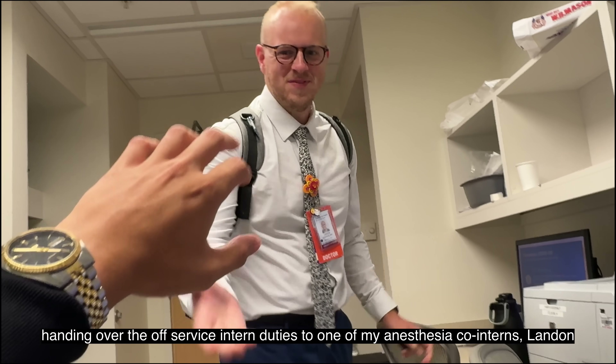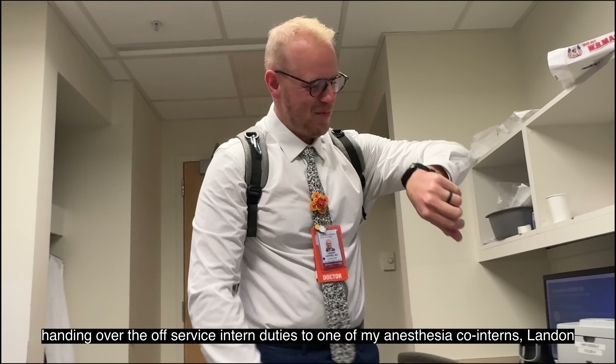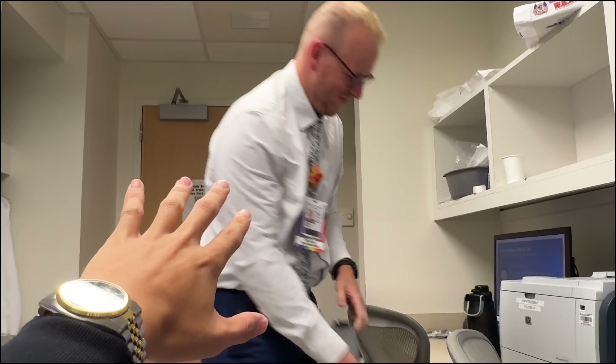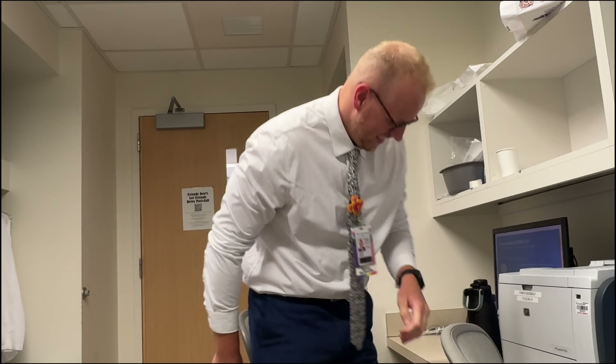Handoff with an anesthesia intern on the surgery service. Happy 4:56am to you! It's literally the relief batter coming in. I did good - I set you up well. End of an era.